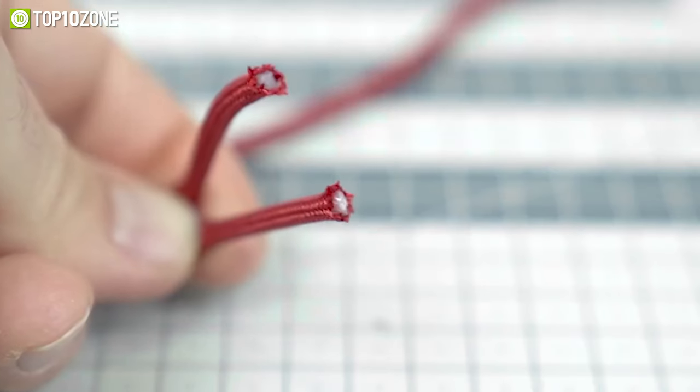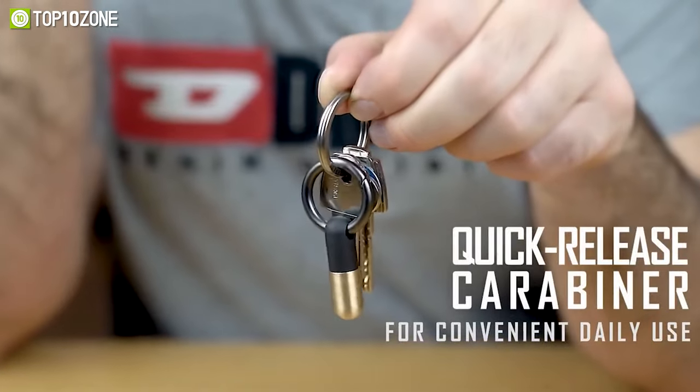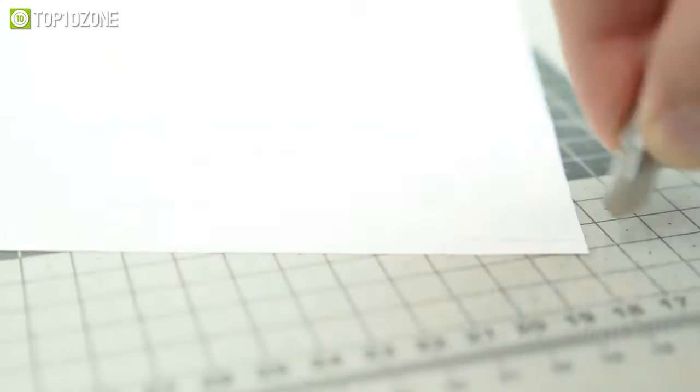Attach the MicroBlade Pill XL to your keys or backpack, or carry it in your coin pocket — it's that small and convenient. Simply pull it off, do the task, and put it back on.